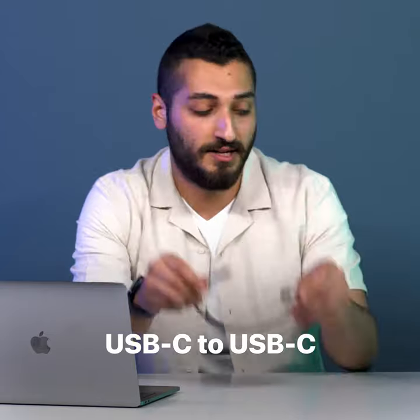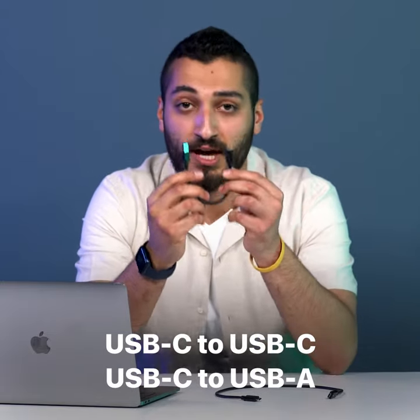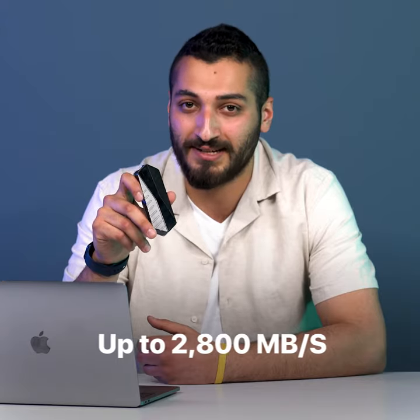Each GigaDrive comes packed with two types of USBs: a Type-C to Type-C and a Type-C to Type-A. There are tons of different external SSDs flooding the market with different storage sizes and different write and read speeds, but GigaDrive completely destroys them. It transfers files up to 2800MB per second.